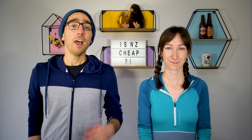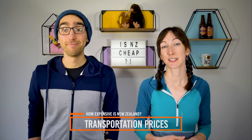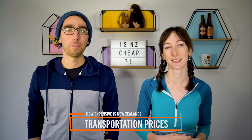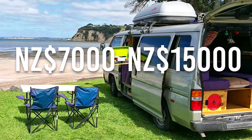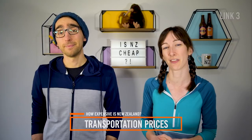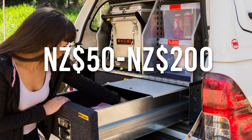Next, how expensive is transport in New Zealand? New Zealand has so much to discover, so you're definitely going to want to get around. A second-hand budget car costs between $1,000 to $5,000 NZD. A self-contained second-hand budget 2-berth campervan costs between $7,000 to $15,000. A budget car rental per day costs between $20 to $100 depending on the season. Budget campervan rental per day costs between $50 to $200. Petrol per litre costs $2.15 and diesel per litre costs $1.41.